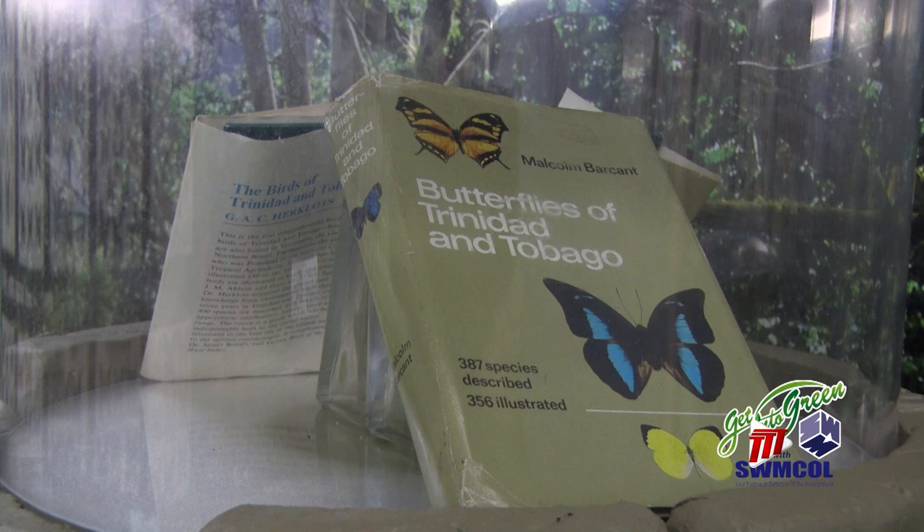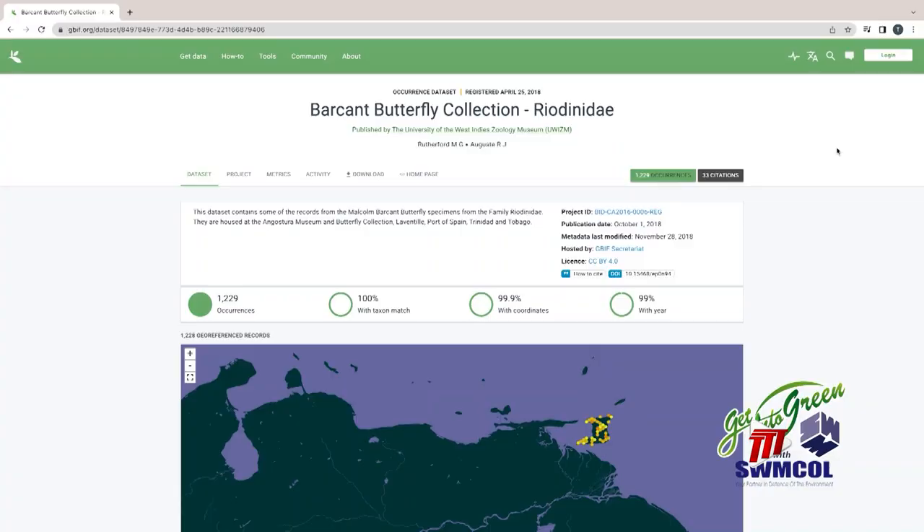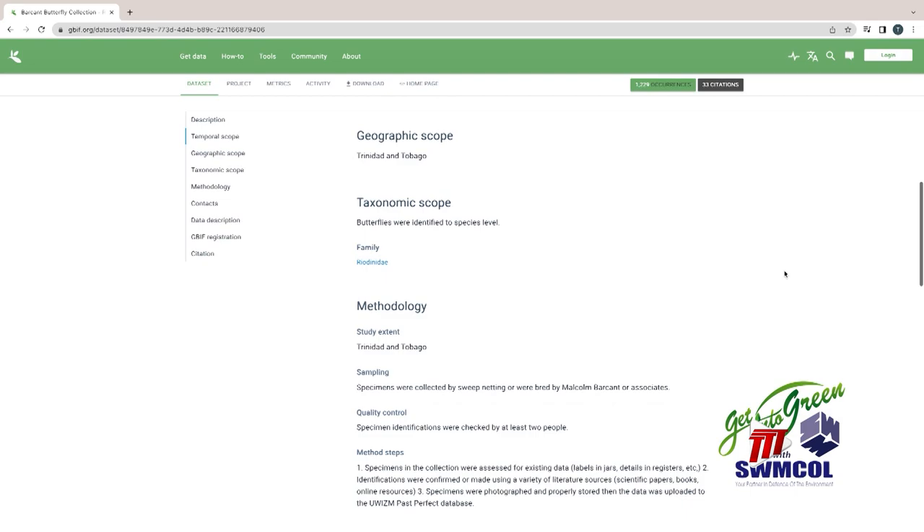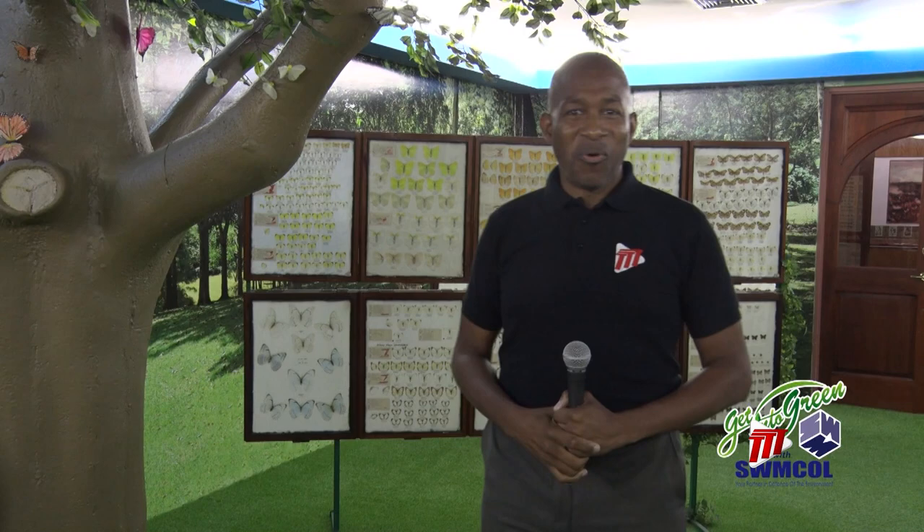Now out of print, Butterflies of Trinidad and Tobago by Barcar carefully identifies the local and Latin names of the species and its geographic location in the country. Butterfly collectors and researchers can still access the records of the butterfly specimens as part of the University of the West Indies Zoology Museum. By tracking the biodiversity of local butterflies, researchers can then help to conserve our natural history. I am Ian Wallace, keeping it green for TTT News.